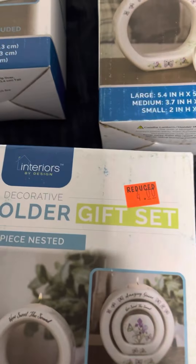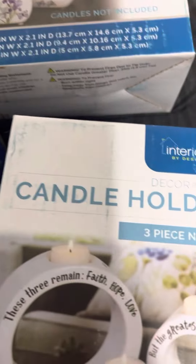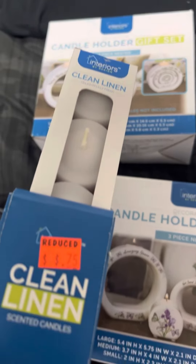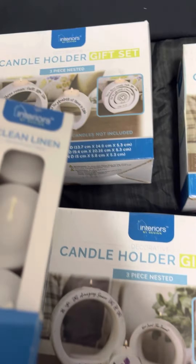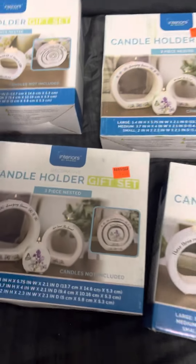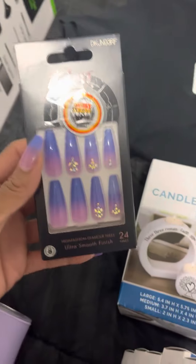I know exactly what I'm gonna do with these for gifts. Stay tuned — a couple videos after Father's Day I'm gonna be putting these in gifts and you'll see what I'm gonna do with them.